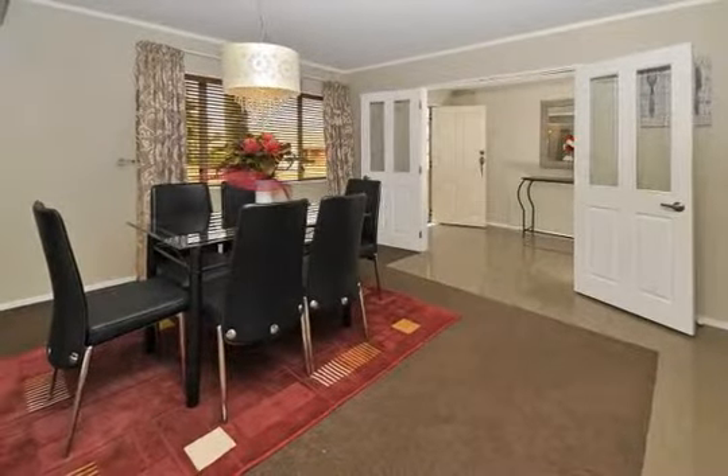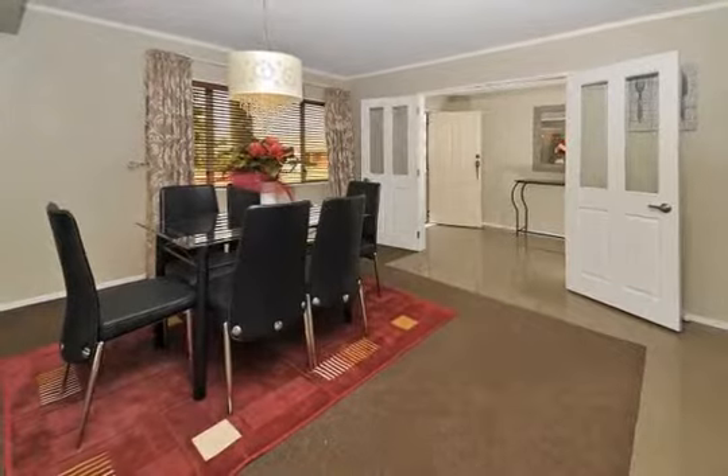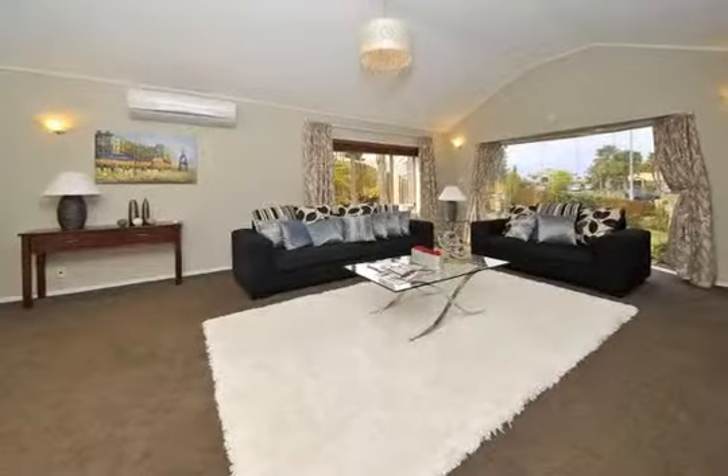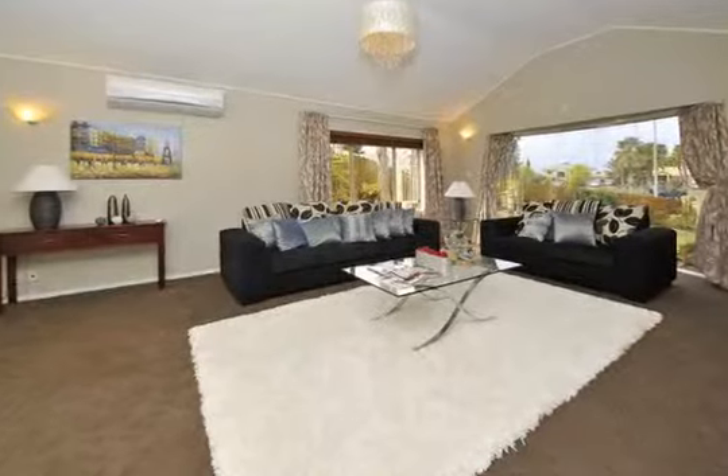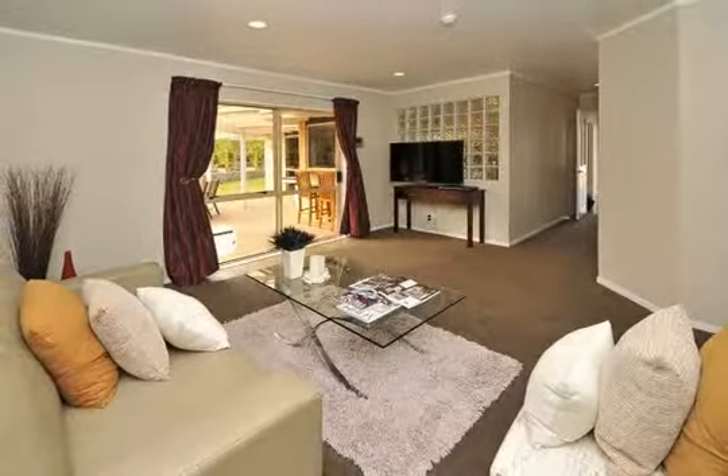The home itself is highly spec'd throughout from its granite kitchen and tiled bathrooms with up-to-the-minute decor, with terrific indoor-outdoor flow to a generous north-facing entertaining area and sparkling in-ground pool.